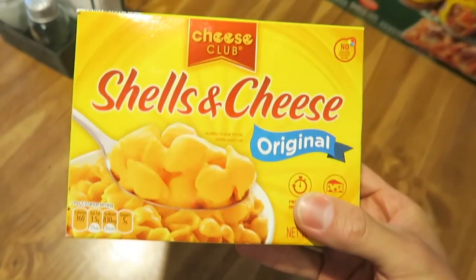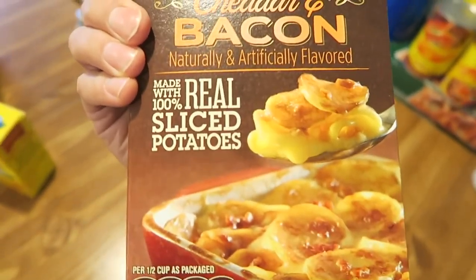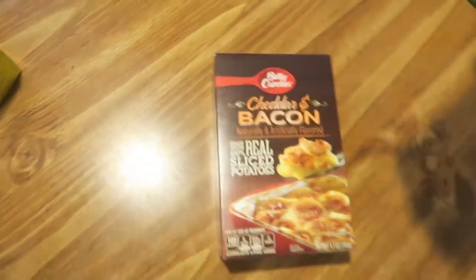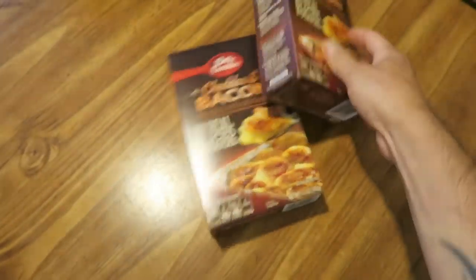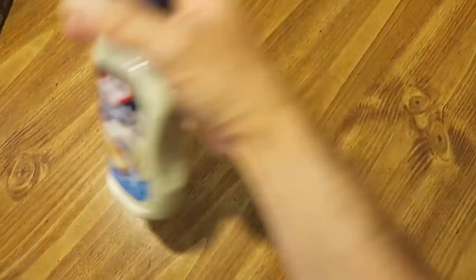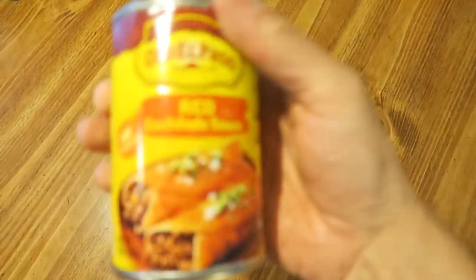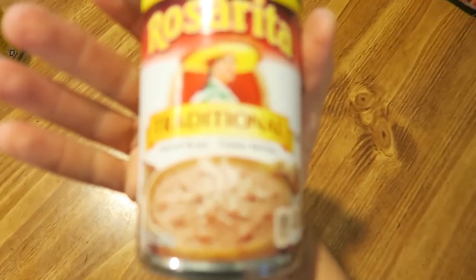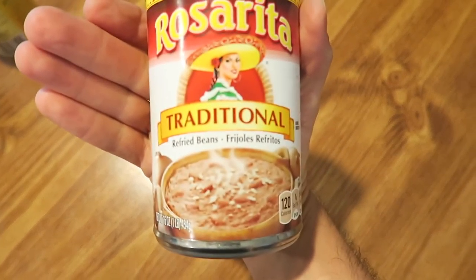Some more scalloped sliced potatoes from Aldi. Shells and cheese from Aldi - some mac and cheese. Some cheddar and bacon - more scalloped sliced potatoes, I think that was Walmart. Some tartar sauce. Some red enchilada sauce for the enchiladas from Old El Paso - got two of those. Got some Rosarita Traditional Refried Beans - got two of those.